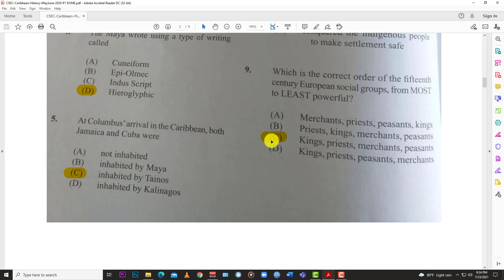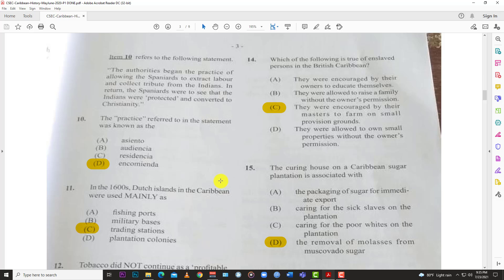Number nine: which is the correct order of 15th century European social groups from most to least powerful? The most powerful would be the monarchy — the king. Then closely advising the king were the priests, who had a lot of control, especially regarding the Roman Catholic Church and the Pope. Then the merchants had a level of clout because of their money, and the peasants were at the bottom of this hierarchy.